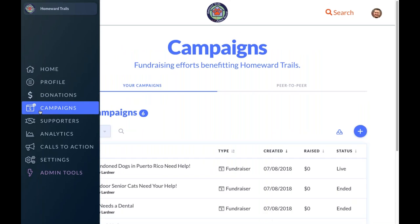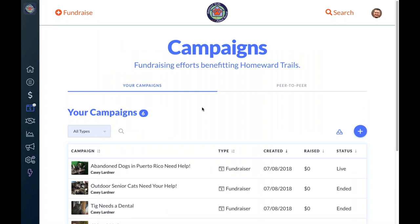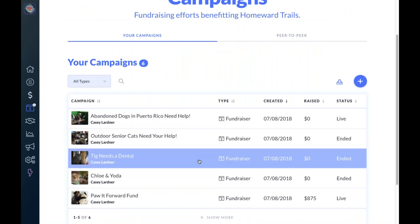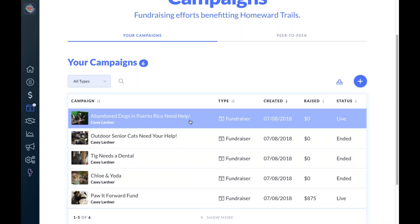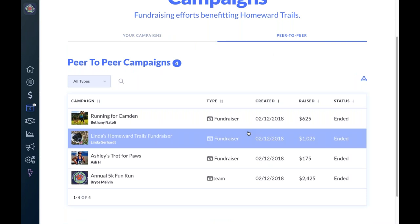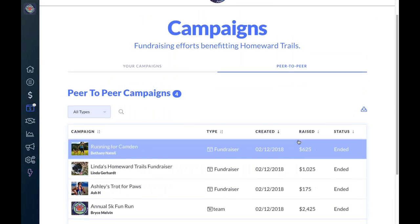Moving down the Mighty Cause Manager, the campaign screen is another new feature. You'll see campaigns created by your organization, any administrators, and any fundraisers you've posted — with key details including the date created, whether they're ended or still live, how much they've raised, and the ability to download information at any time. You can also access all information about any peer-to-peer campaigns started for your organization, visit those individual pages, and download relevant information to effectively engage those peer-to-peer fundraisers.